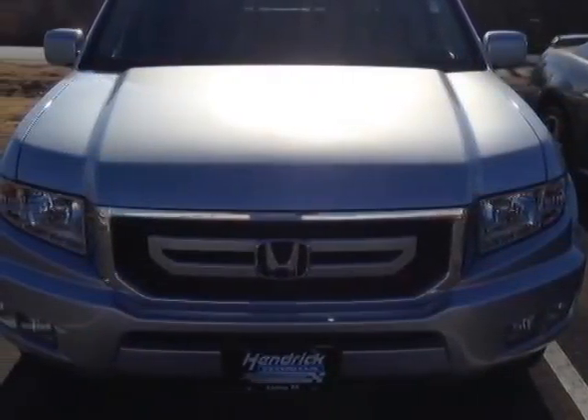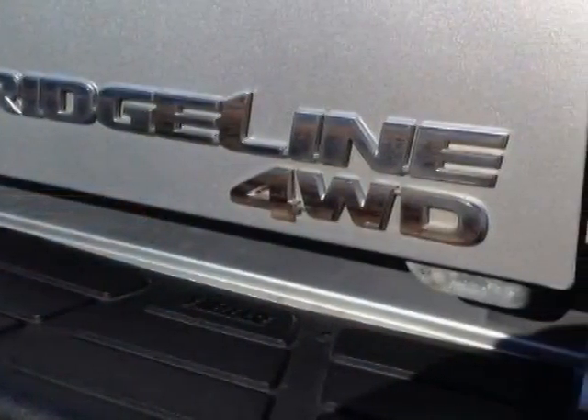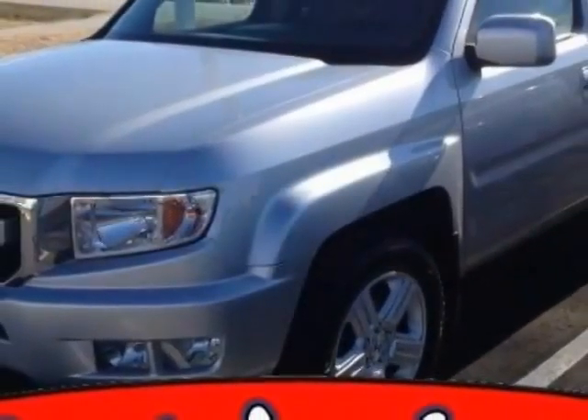This Ridgeline boasts a 3.5-liter engine and has a 5-speed automatic transmission. Additional options for this vehicle include power locks, CD player, sunroof, passenger airbag, and heated mirrors.